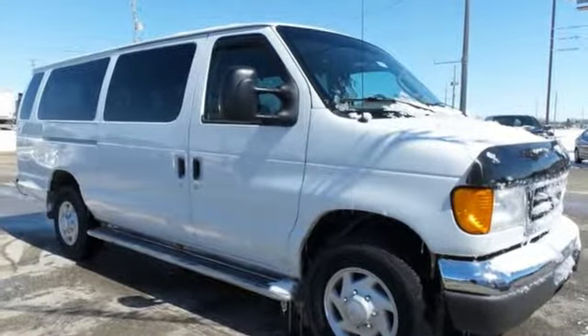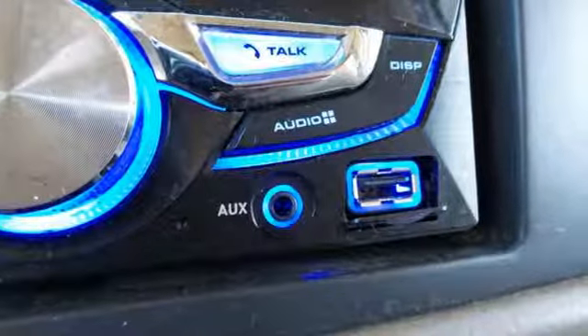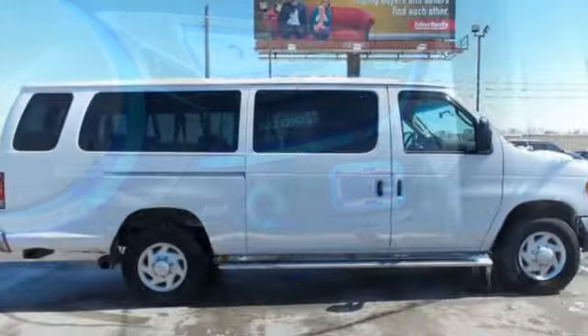Because you're carrying more than just cargo, this Ford comes standard with dual airbags, anti-lock brakes and power steering.